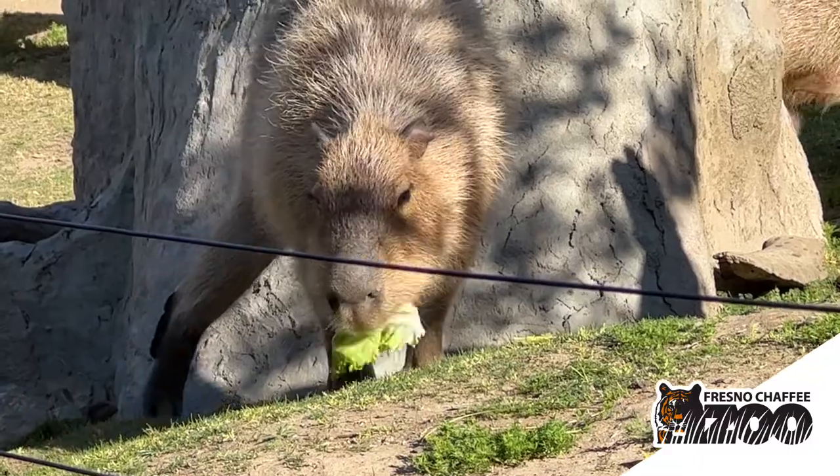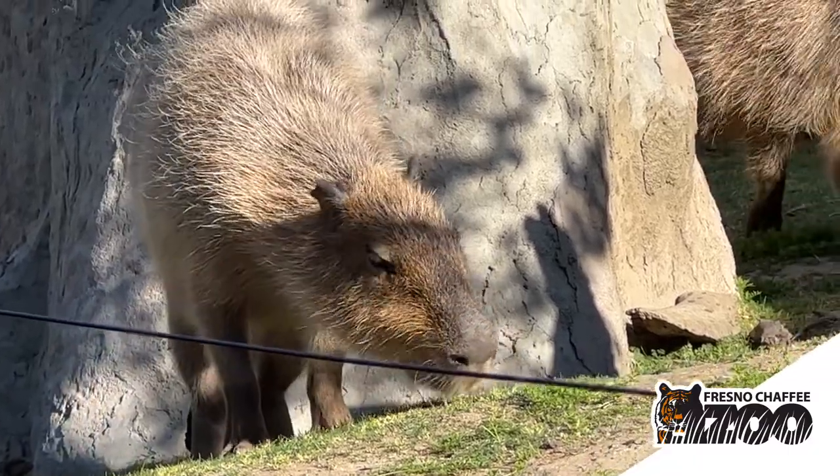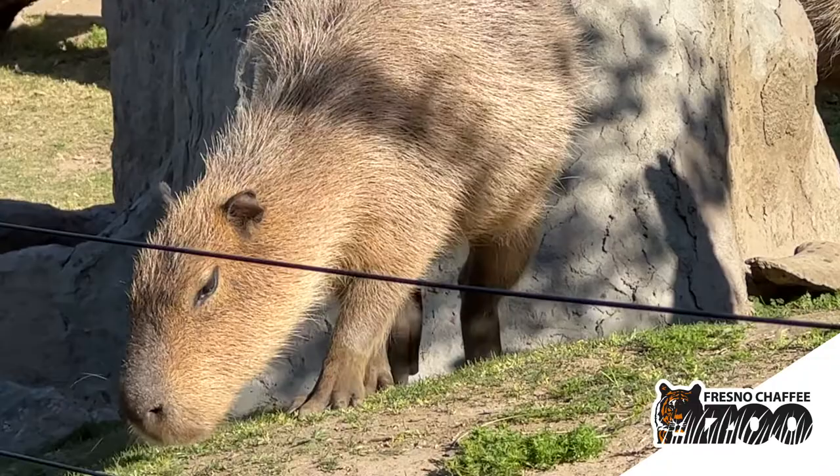Just like other rodents, they are herbivores. They don't eat meat or anything like that — they eat mostly grasses and plants.